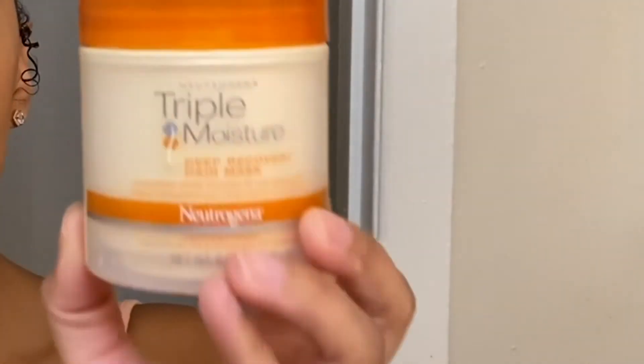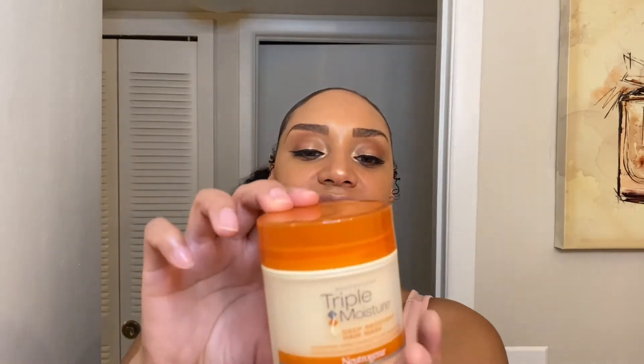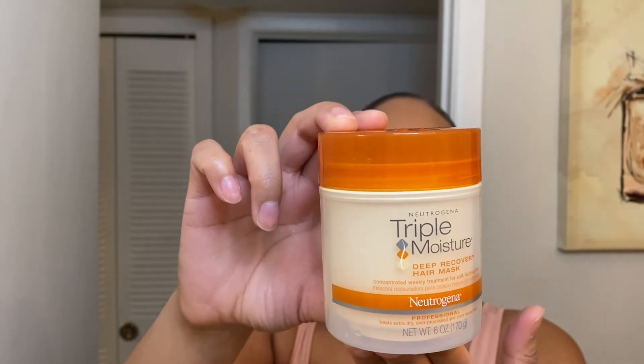So I feel like the Neutrogena is so underrated. This is an OG product — I started using this way back in the day, like eight or nine years ago. It's the Neutrogena Triple Moisture Deep Recovery Mask. It says it's a concentrated weekly treatment for soft, lustrous hair. It's made with olive oil, meadowfoam seed, and sweet almond oil. This smells really good — all of these conditioners smell beautiful, tropical and sweet, which is just goals. It's so moisturizing and probably one of my favorite deep conditioners. The price point is amazing — like five or six bucks at Target. If you're on a budget or just starting your hair journey, I would definitely recommend this as your first one. It's an easy go-to.